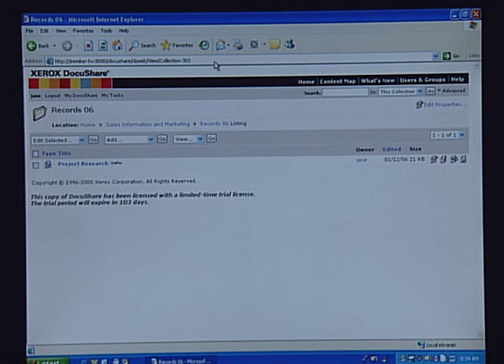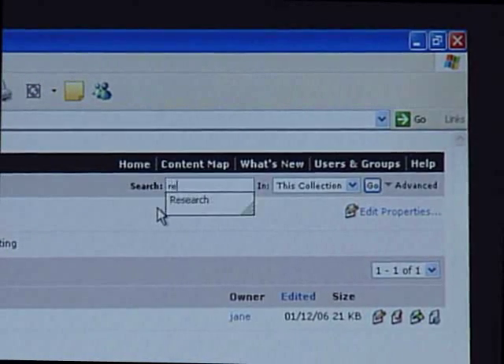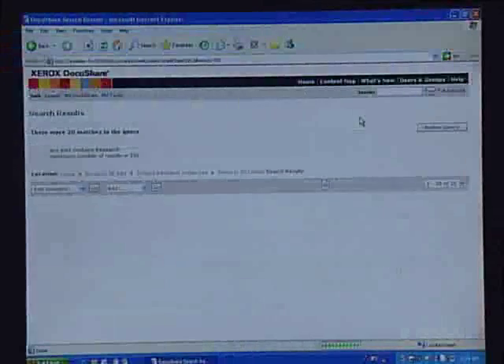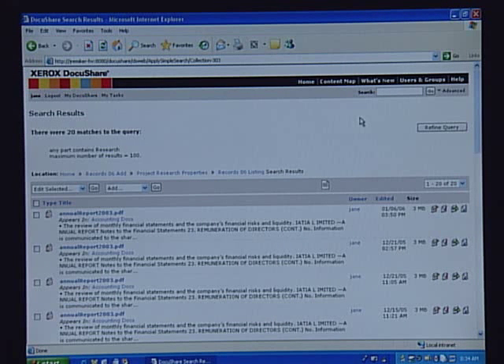Let's say it's six months from now and I can't remember what I named the document. I gave it such a generic name that I might not be able to find it easily in conventional systems. With DocuShare, you have full-text searching capability. Up here in the upper right-hand corner, I can put in any words I'm looking for, select the entire site, and hit Go. DocuShare looks through every single Word document, Excel document, even scanned documents and PDFs — as long as they're fully text-searchable — looking for the word Research. As you can see, I have 20 different matches to my query.